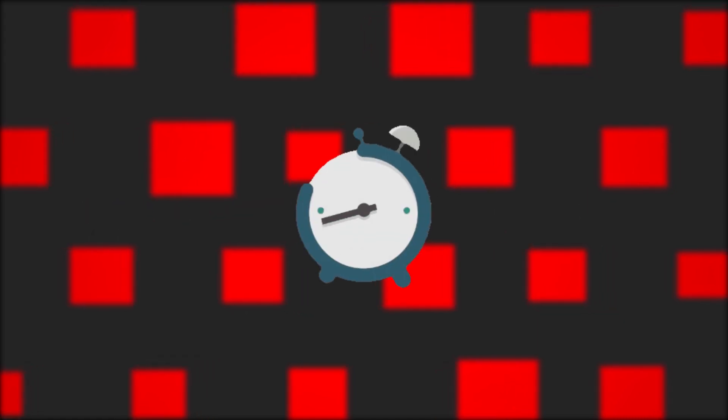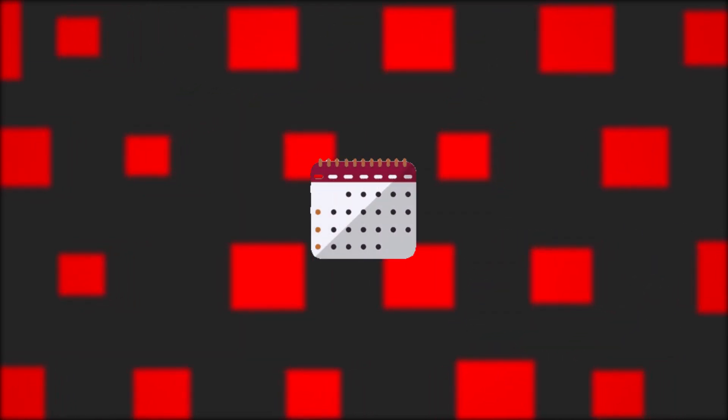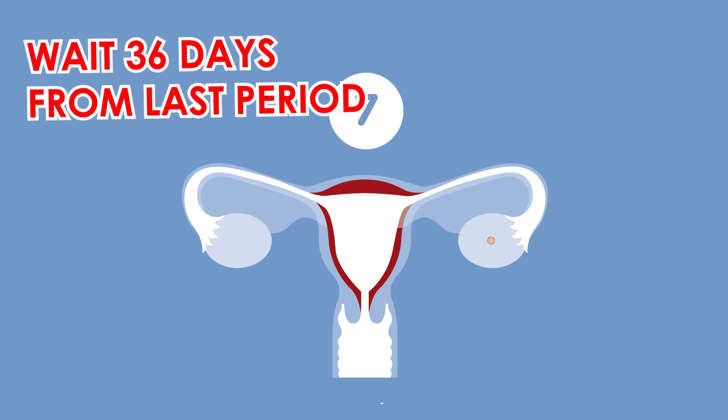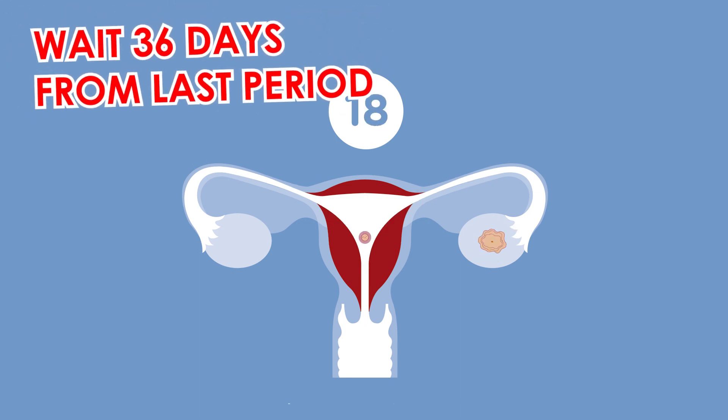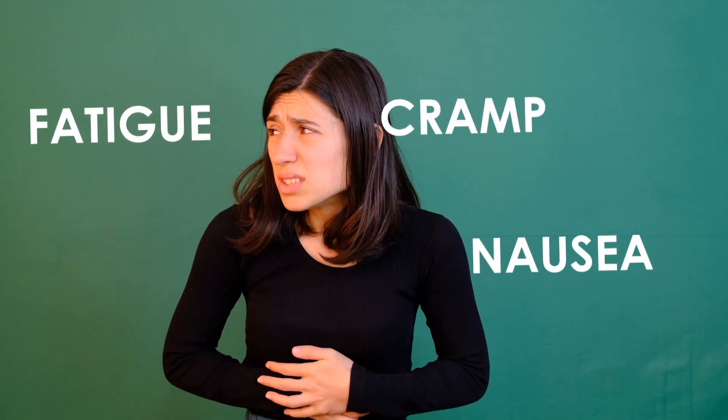For those with irregular cycles, it can be more challenging to know when the best time is to take a pregnancy test. Irregular cycles can be longer or shorter than usual and may vary from month to month. If you think you may be pregnant, try waiting 36 days from your last period. If the test is negative but you still have pregnancy symptoms such as cramps, sore breasts, fatigue, and nausea, wait a few more days and take the test again.